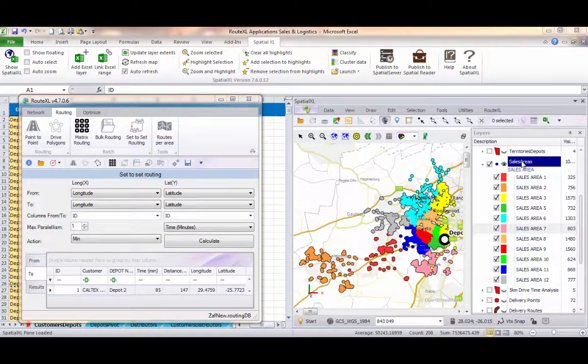Territory planning can be used in a similar way to create areas for delivery teams, and even by 3PL distributor locations. It takes just a couple of minutes to calculate and set up in RouteXL, making it a quick and efficient way to create or optimise territories or delivery zones.